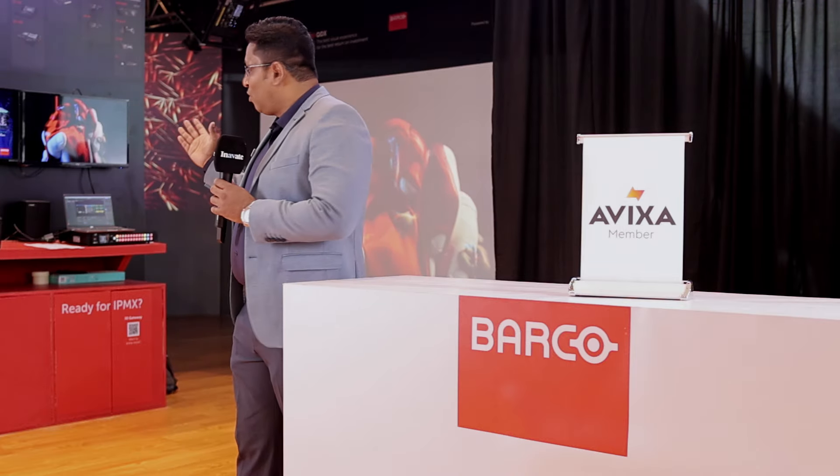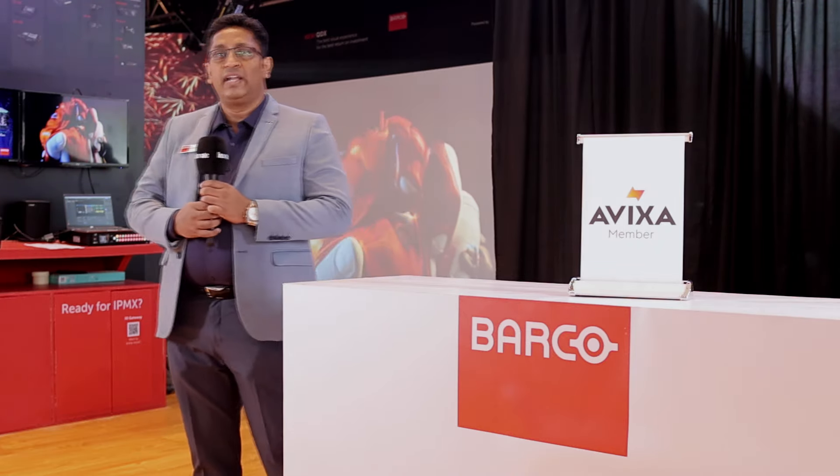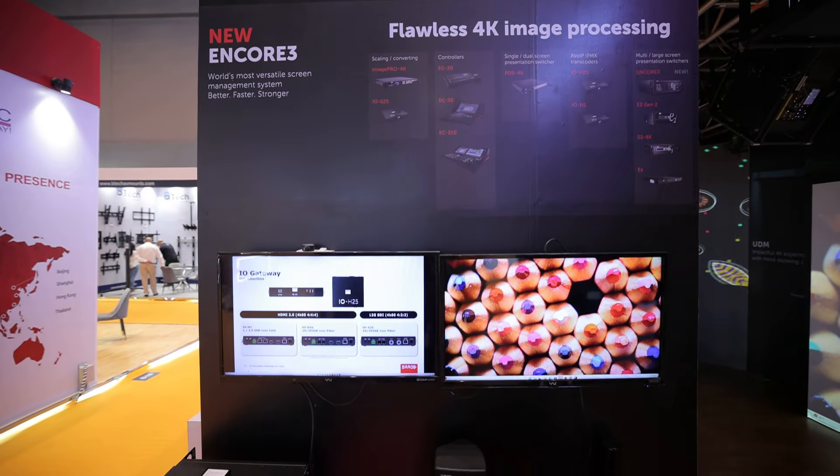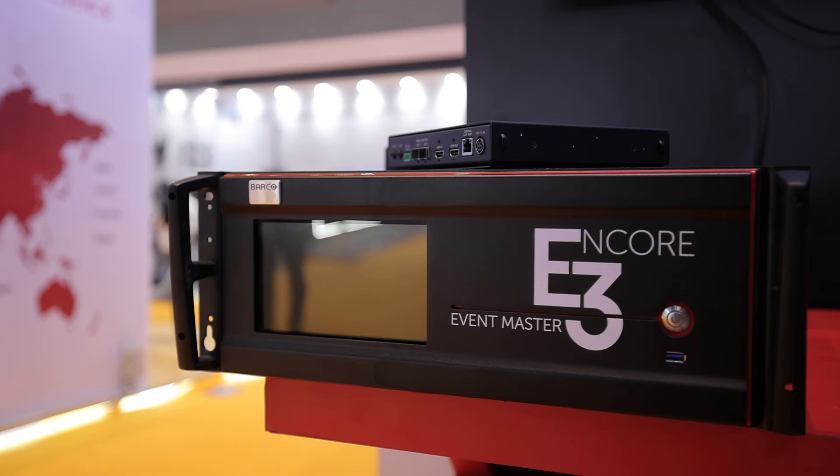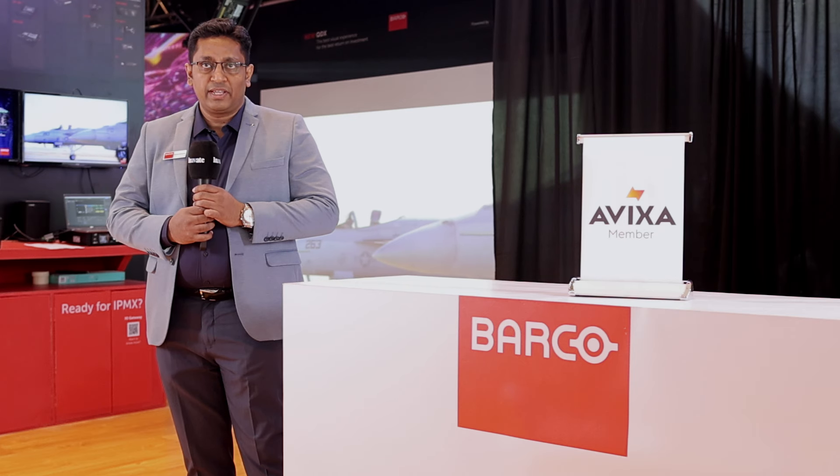Next, we have our Encore 3, which is another latest release in our image processor lineup. After a successful stint of the E2 in our rental space, we have come up with Encore 3, which is not just meant for rental but is also meant for fixed installs.